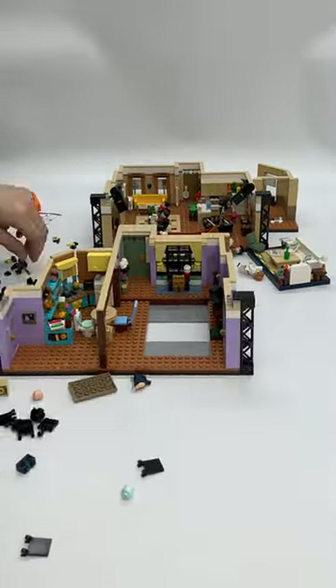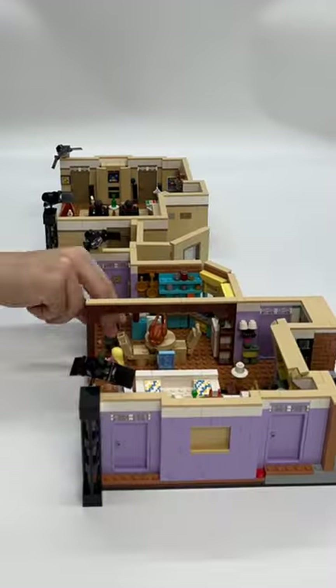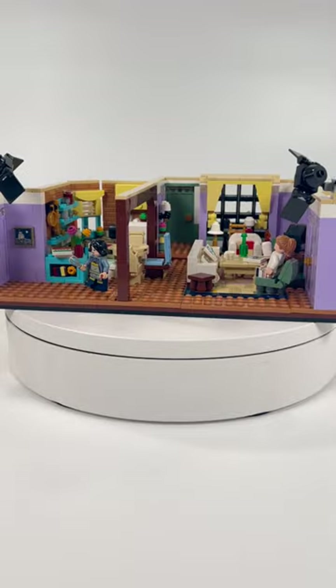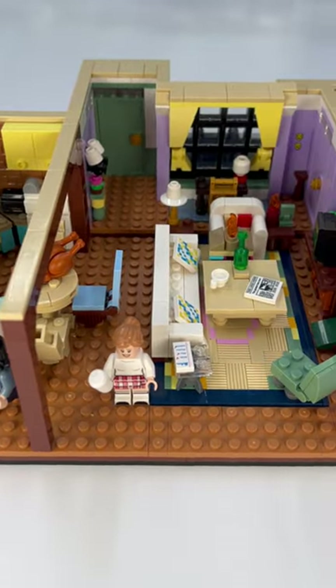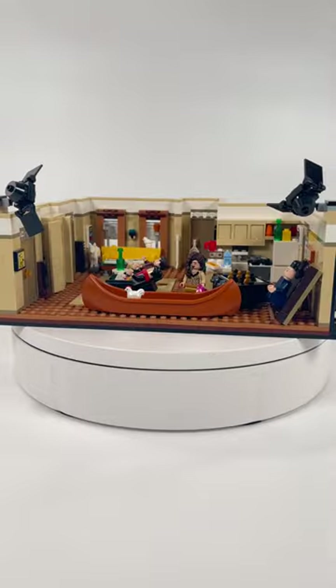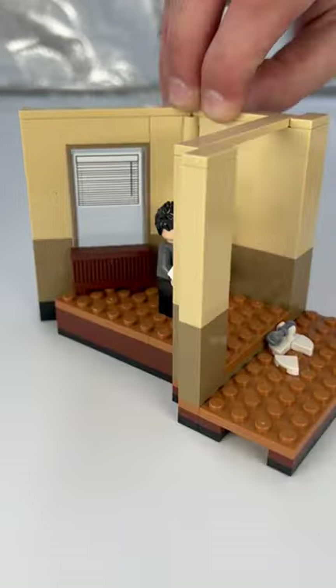This is part of the Icons theme, but it probably would have never been made if it wasn't for the Central Perk Ideas set. The main builds are Joey and Chandler's apartment, Monica and Rachel's apartment, and a small hallway to connect them. Both apartments are cleverly put together and jam-packed with tons of awesome Easter eggs from the show, making it great for any fan.